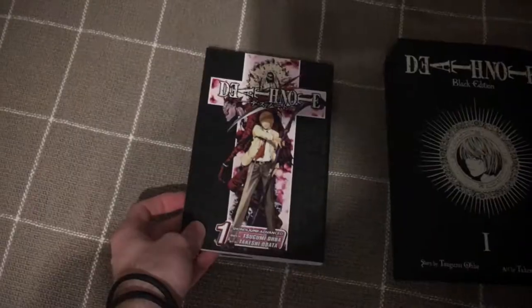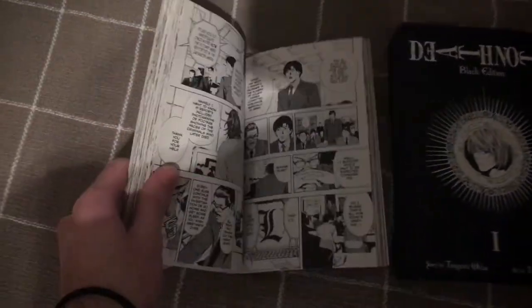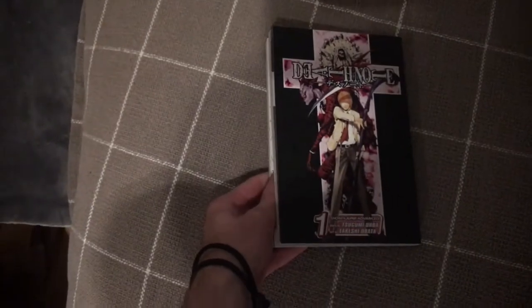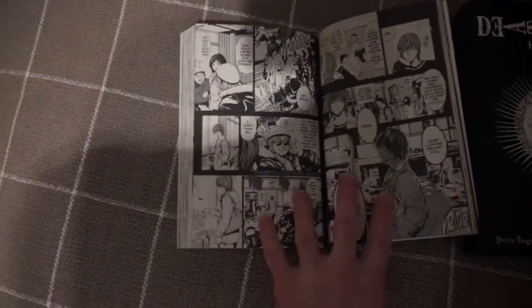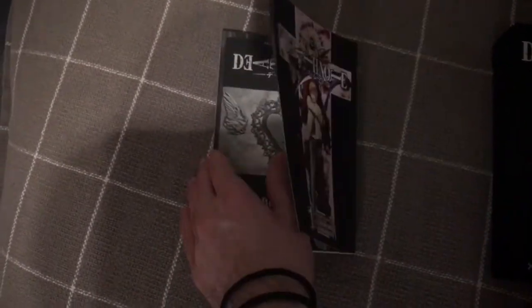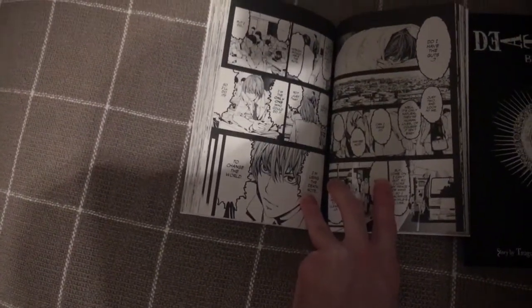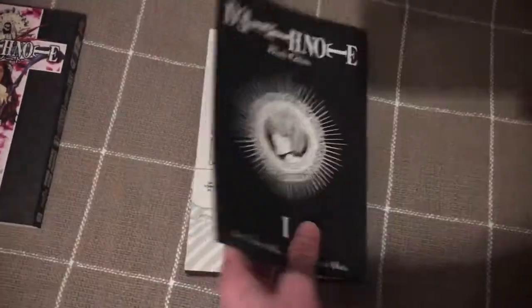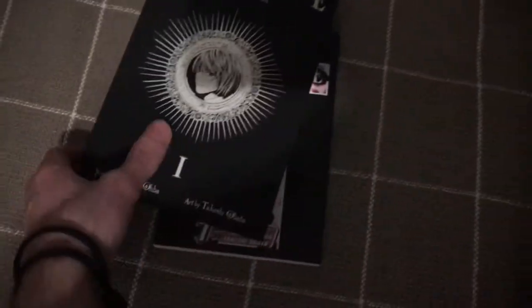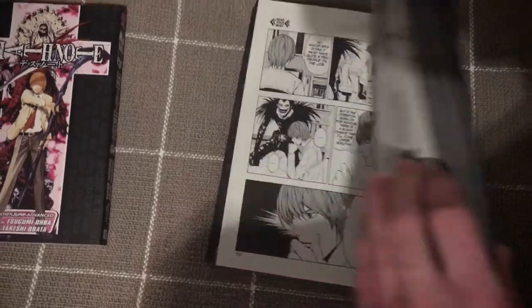Then we've got Death Note — probably my favorite anime, at least I think it is. The manga is very similar to the anime; there's almost no difference. I forgot to mention that with Soul Eater it's very different up to a certain point — the anime's ending is kind of awful. Death Note Black Edition is bigger and nicer for comparison.